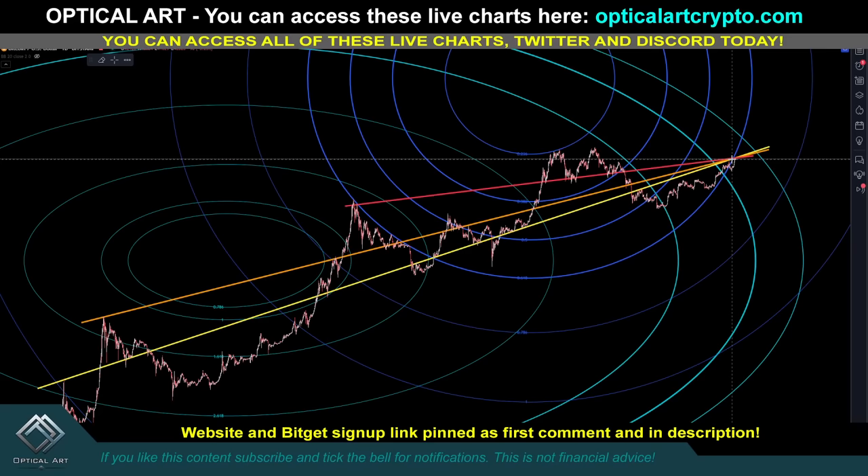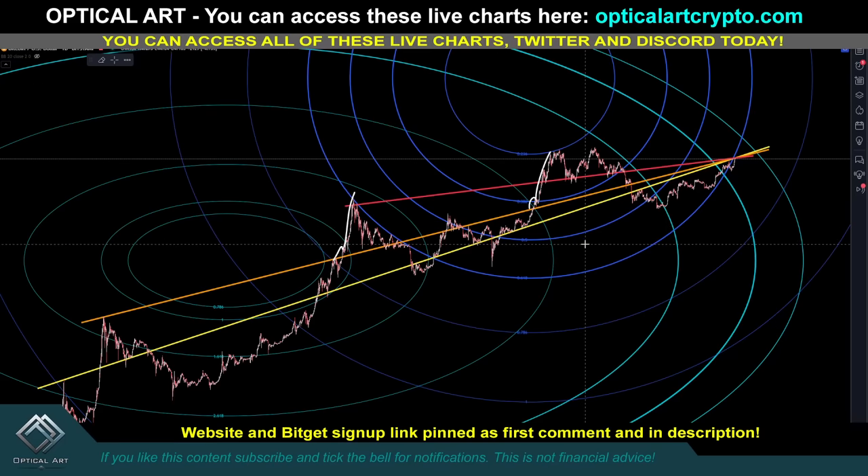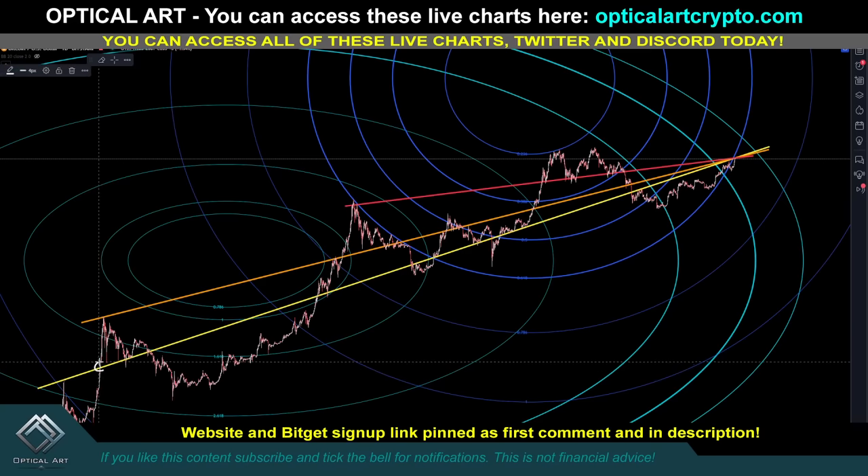Once we get above this and hold support — just like back here, we held support and shot straight up, held support and shot straight up — once we get above this point and it holds support, we're going right to $200,000. I don't want you to be afraid of these lines. Look at it as bullish — the trend is your friend, and right now the trend is up. Let's count how many times we pushed above the yellow line: one, two, three, four times. We're at it right now, so this would potentially be the fifth time we break above this yellow line to become support.